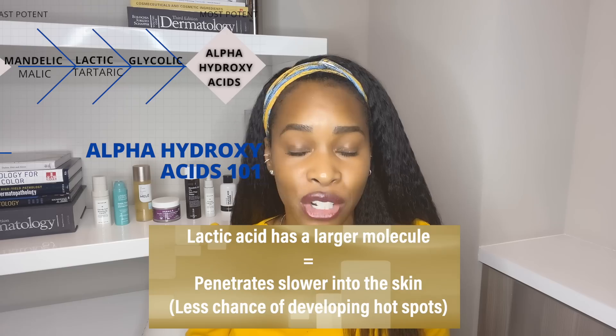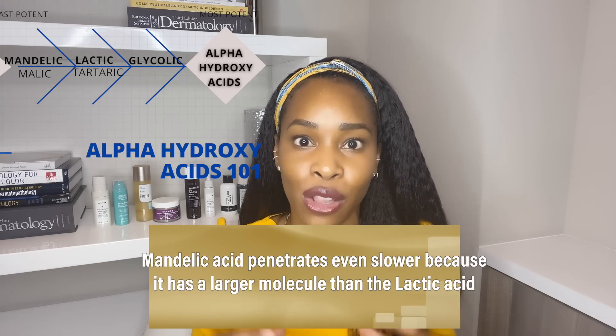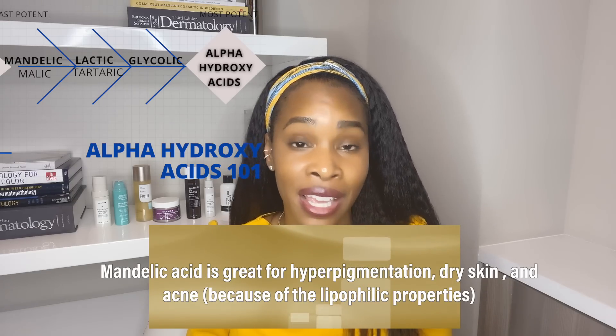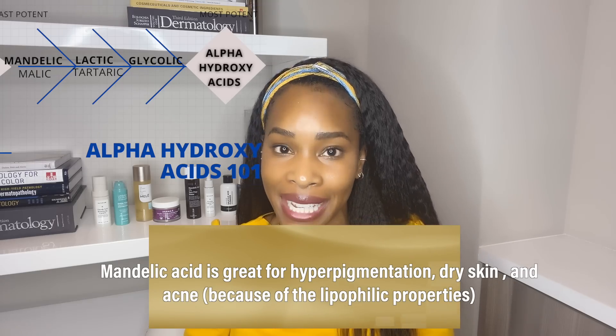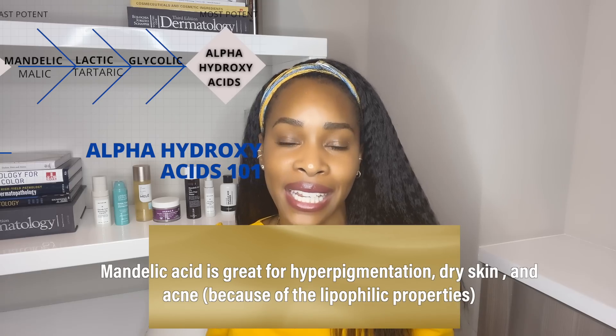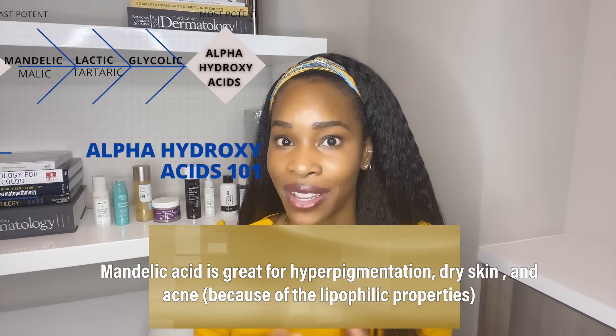A molecule that penetrates even slower would be mandelic acid because it's larger than lactic. Mandelic acid is great for hyperpigmentation; it's also amazing for dry skin because it is a water magnet. On top of that, it's really good for those fighting acne as well because it is actually lipophilic, meaning it can really get in there and unclog the pores. So if you have congestion, hyperpigmentation, acne, or dry skin, mandelic acid is a really great choice.